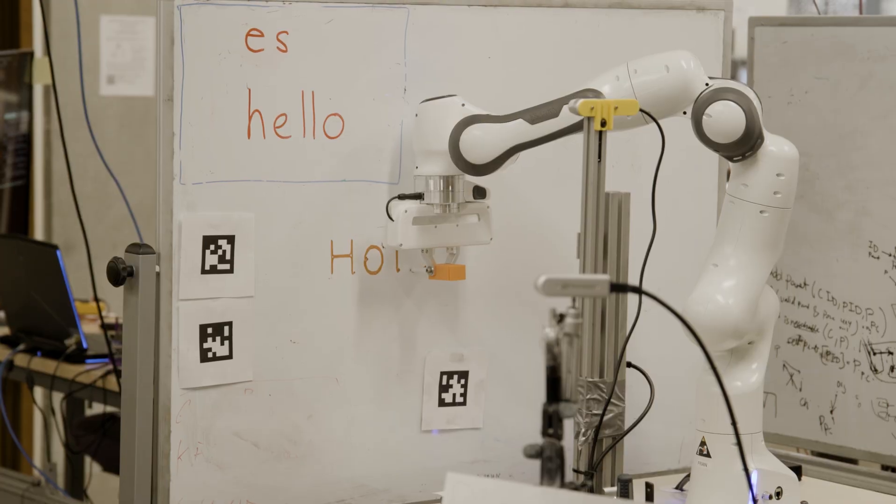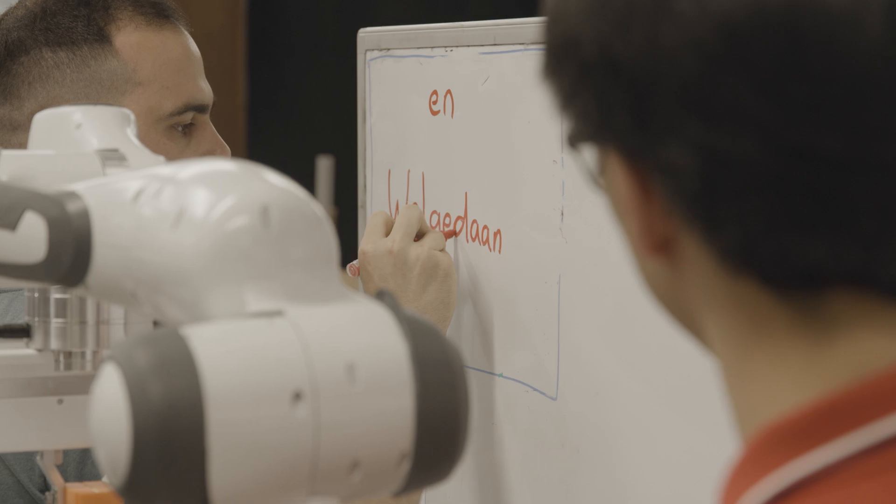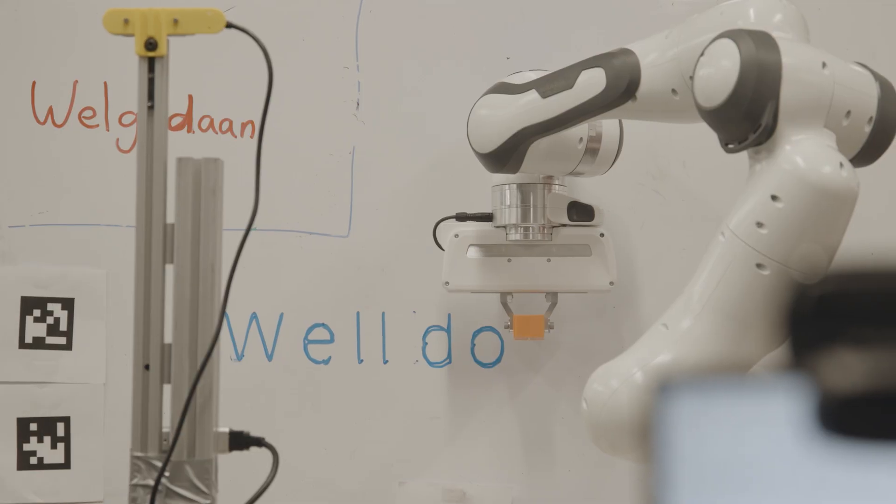Getting the robot reliable is much harder than getting it to work once. Translated test. Well done!